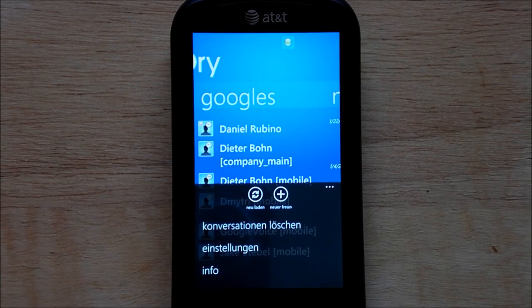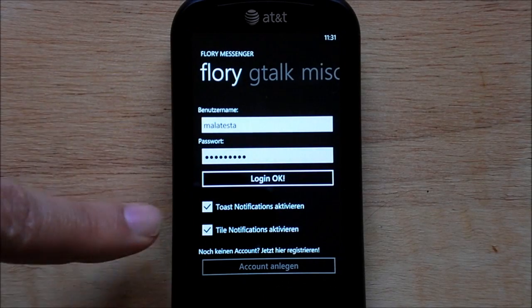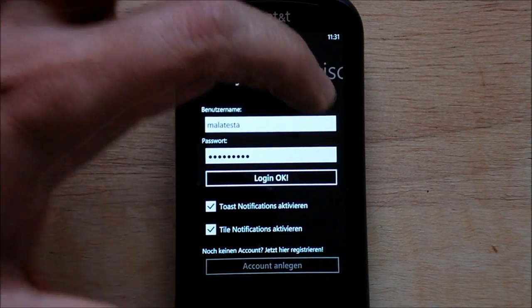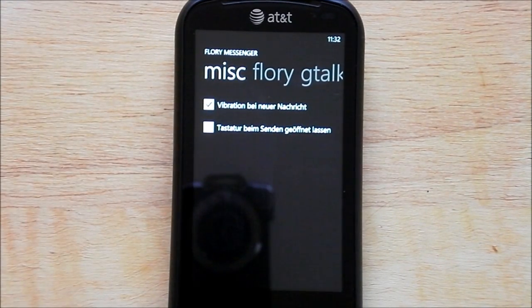There are some settings we can go to. Basically you set up your Flory, you can do toast notifications, tile notifications, set up your Google Talk, and miscellaneous options. I'm not really sure what some of these are — if anyone wants to translate some German, that'd be really great.